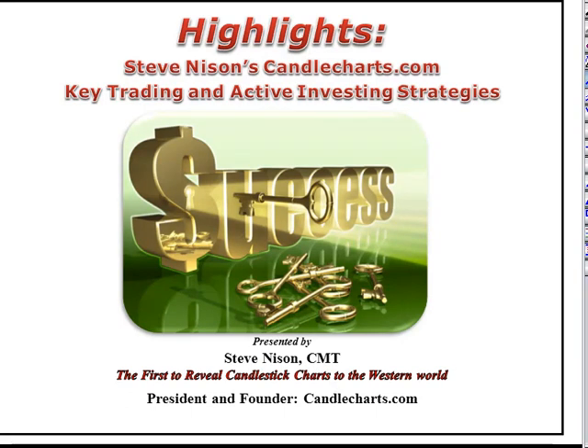Hi, welcome to your next highlights. I just want to bring you up to date on recent market action. The markets are holding, at least as far as the S&P is concerned, a pivotal support area.